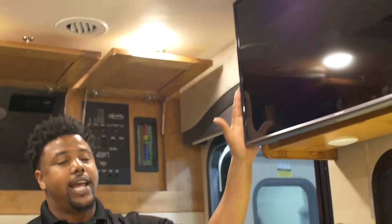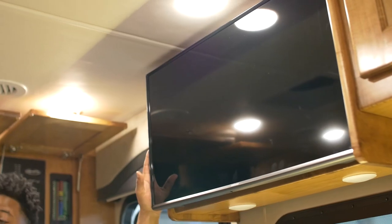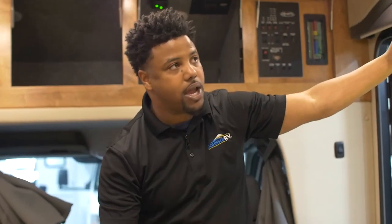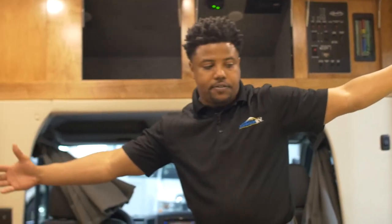Right up top here I've got an entertainment center television that sits directly across from the dinette area, so if I'm entertaining guests while out camping, we can easily have the TV going and everyone can view.